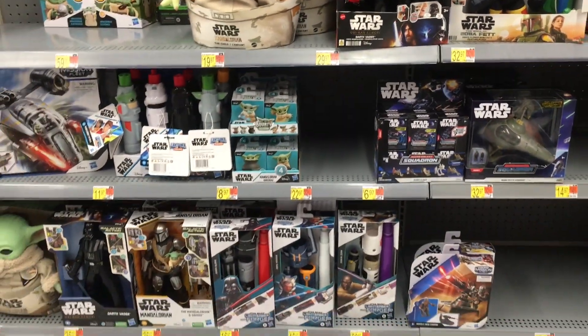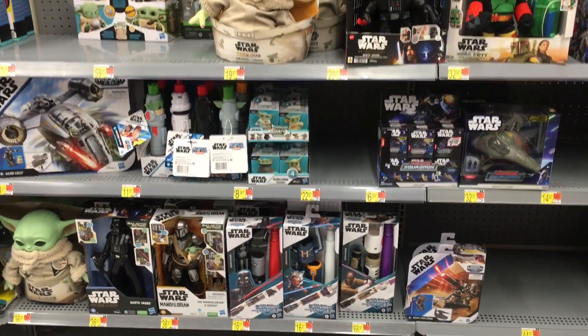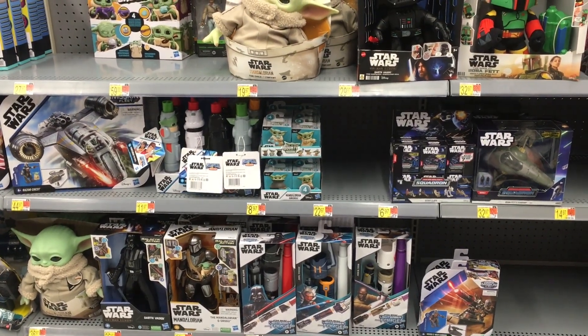Lots of new Star Wars stuff — really happy to see a nice stocked section. And I really like that Mandalorian figure.